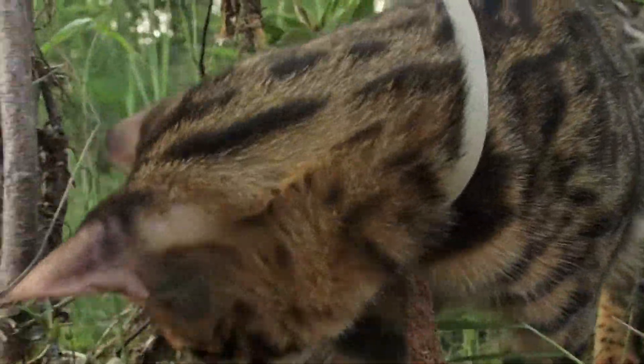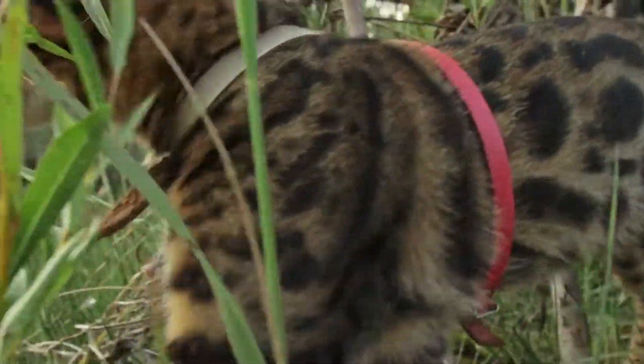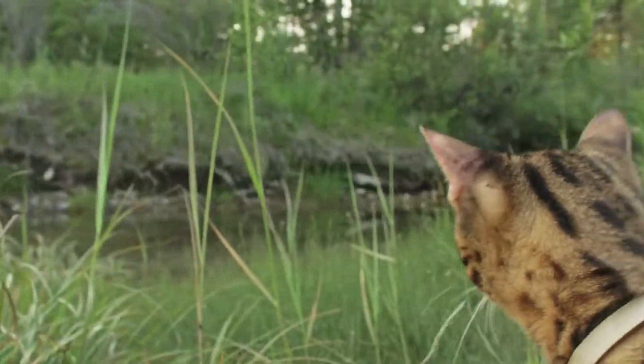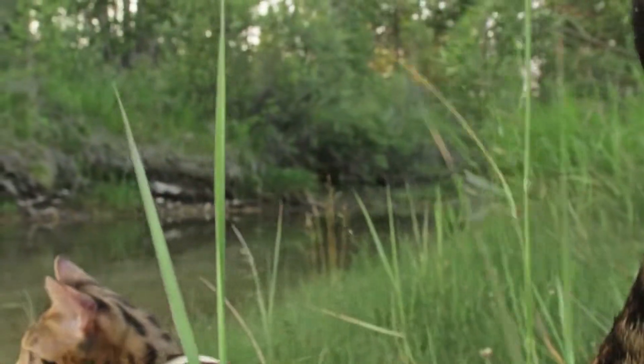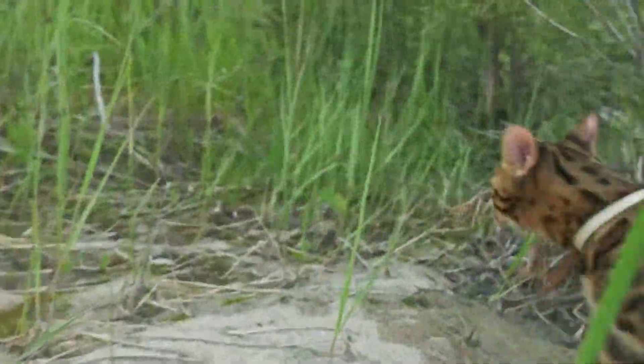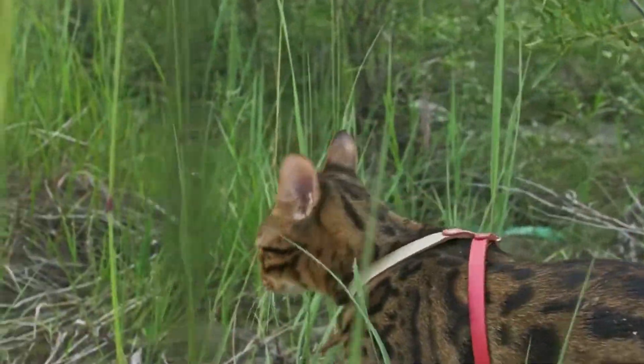Its head, neck, and throat have black lines, and behind the ears they are black with a white spot in the center. The cat's fur is relatively soft and thick, and unusually grows in reverse on the back of its neck, slanting forwards. This animal has much individual variation in its beautiful coat pattern.